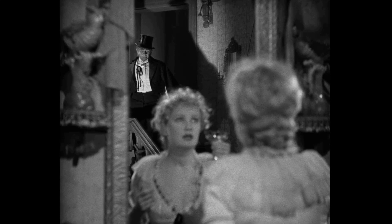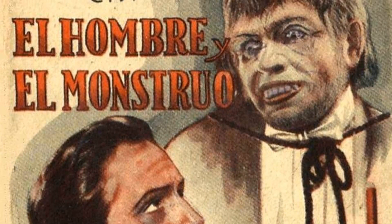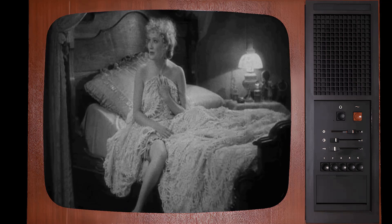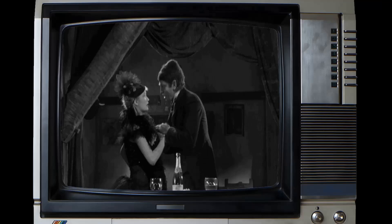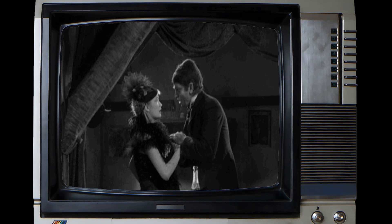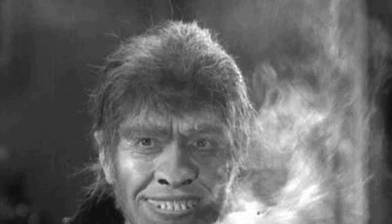The heavy makeup Frederick March wore as Hyde almost damaged his face. In the 1931 movie, March donned heavy makeup for his transformation into Mr. Hyde, and the extensive use of makeup almost caused damage to his face. This highlights the physical toll March endured to portray the dual roles, and underscores the commitment of actors in the early days of cinema willing to go to great lengths to bring their characters to life.